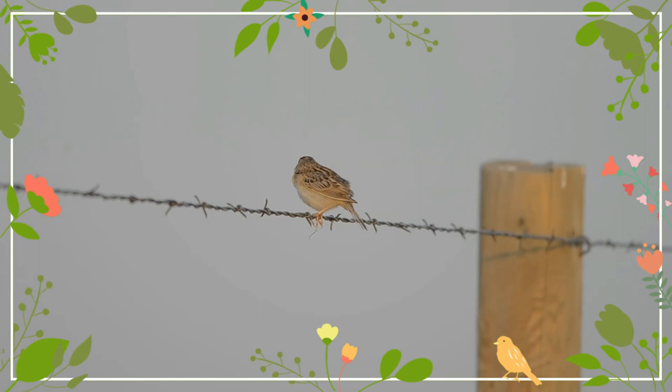The nest is a well-concealed open cup on the ground under vegetation. They forage on the ground in vegetation, mainly eating insects and plants, especially grasshoppers, and seeds.